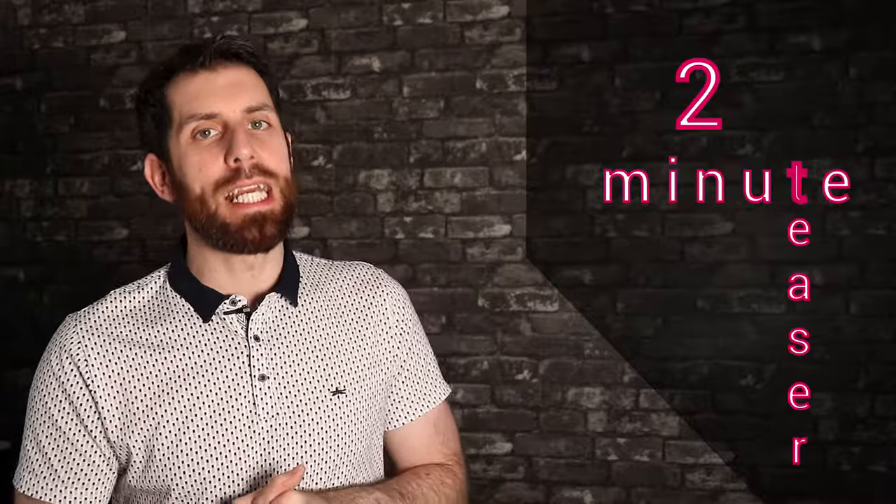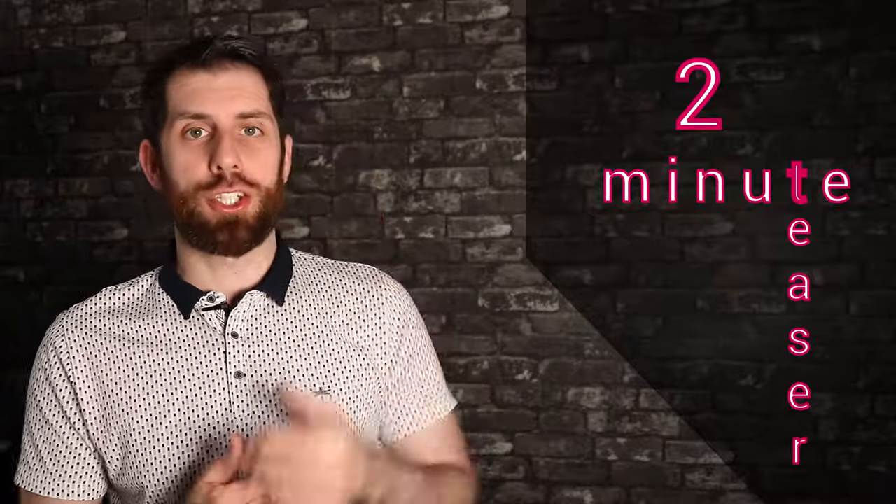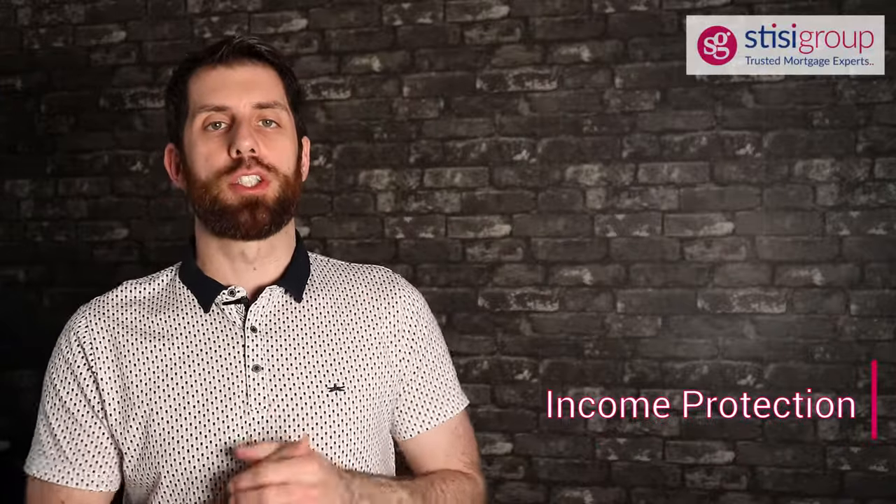Hey clan, it's Ross Stisi, aka the Bearded Broker from the Stisi Group. We have a two-minute teaser video today on income protection. So if you don't have any income protection, or you have some at the moment and would like it reviewed, we'd love to speak to you. Part of our passion is helping people set up their mortgage, and the other half is making sure their income is protected and/or their life.